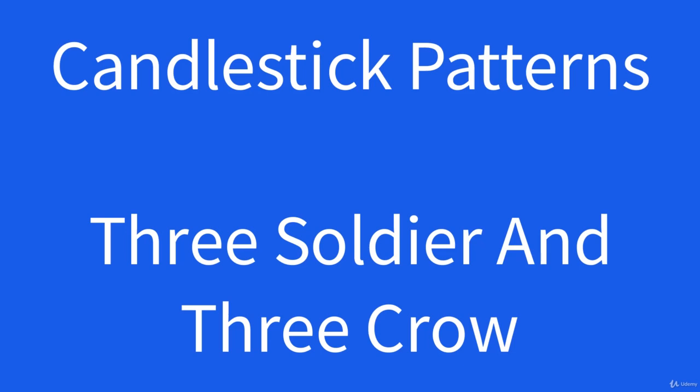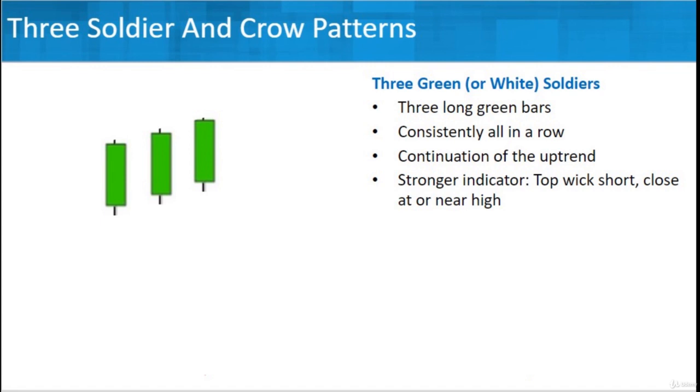Let's look at three soldiers and the counterpart, three crows. Basically, three soldiers — or three green soldiers — would be three green or white bars, depending on your charting software. Basically, you've got an upward trend. You've got three long green bars — that's the key thing you're looking for. They're all consistently in a row, kind of lined up like little soldiers.